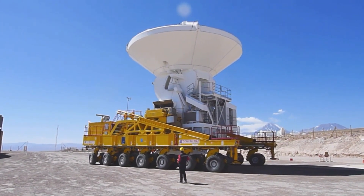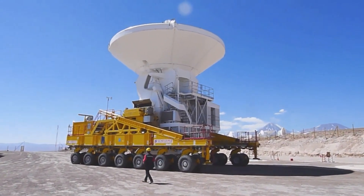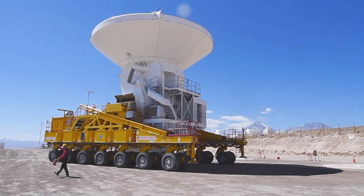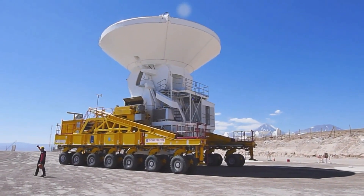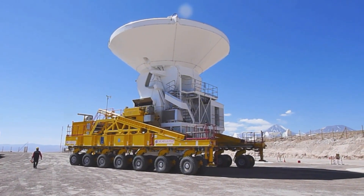Safety is paramount, with features including an emergency stop button, a fire suppression system, and reliable backup power systems. The Antenna Transporter is a trusted and secure choice for transporting valuable scientific equipment used in radio astronomy research.